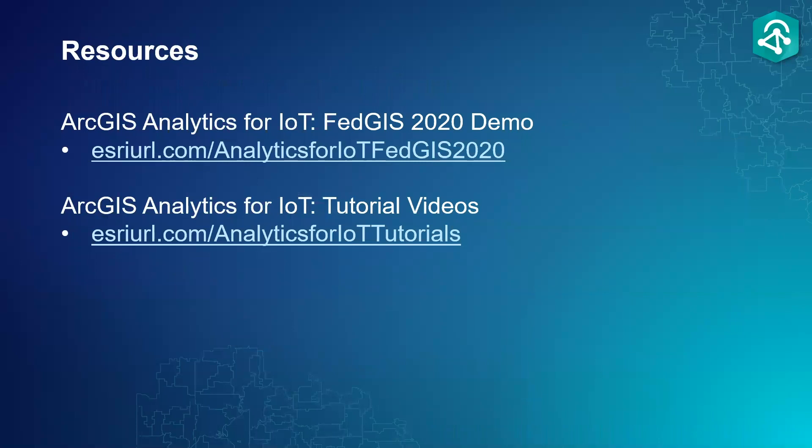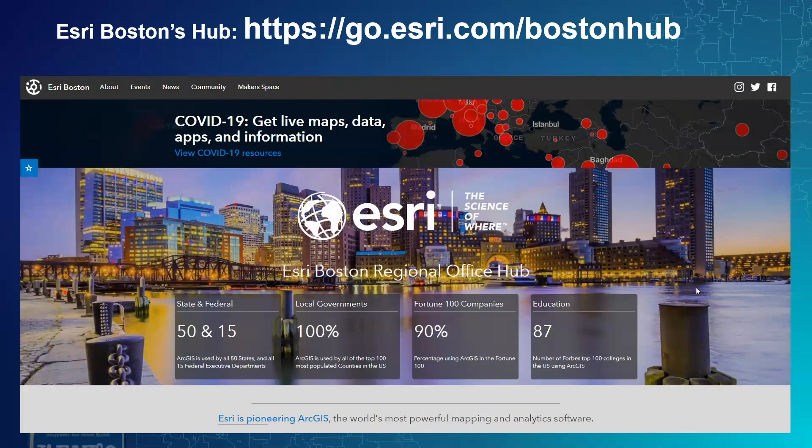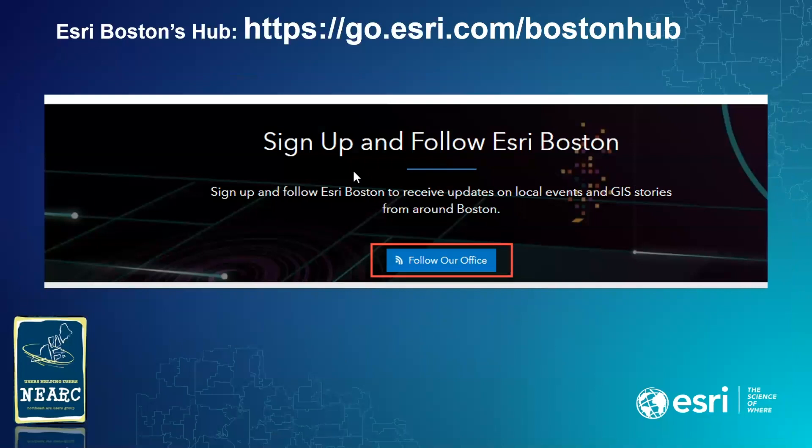There are some resources to share, and also information about our ArcGIS Hub. We have an Esri Boston regional site that allows us to engage with you — we've created this site to share events, highlight apps, and announce new solutions coming up. I recommend everyone follow the site so you can keep up with communications, such as upcoming events and webinars hosted from our office.